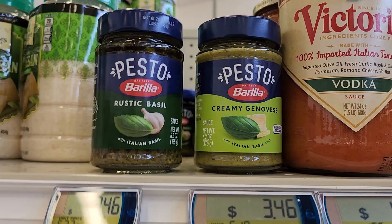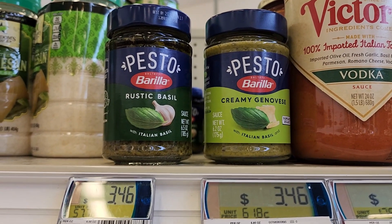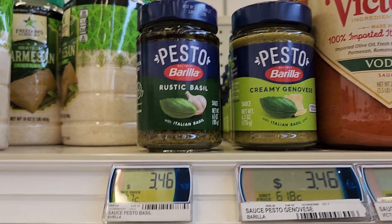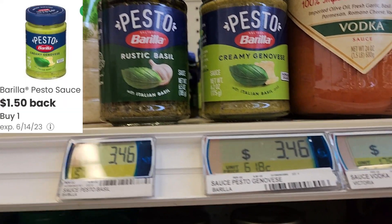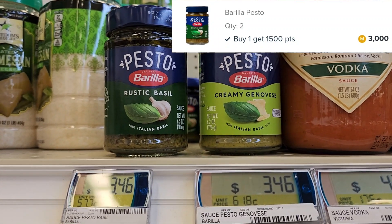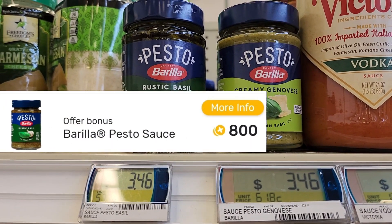We have a complete freebie on the Barilla pesto, which is awesome. They're priced at $3.46. There's a $1.50 coupon on Coupons.com, Shopmium, and Alexa, and then Ibotta is also giving back $1.50, and Fetch is giving back 80 cents — making both of them completely free and a 32 to 34 cent money maker.